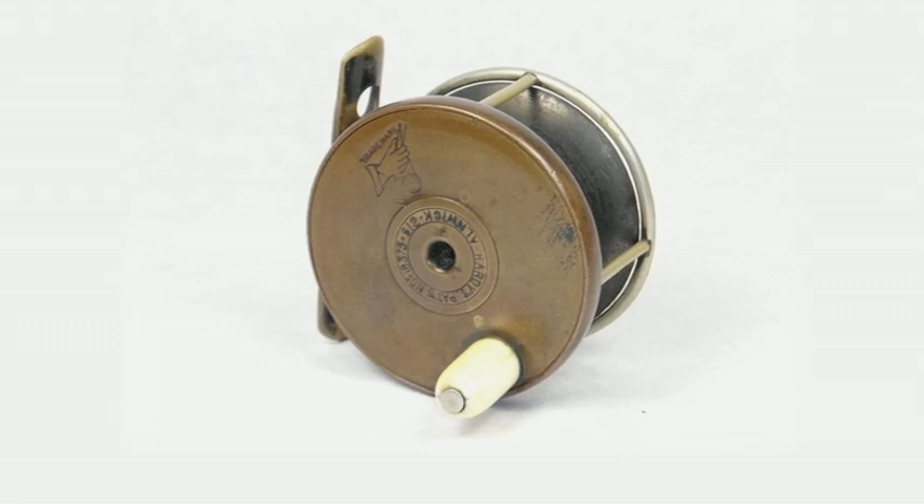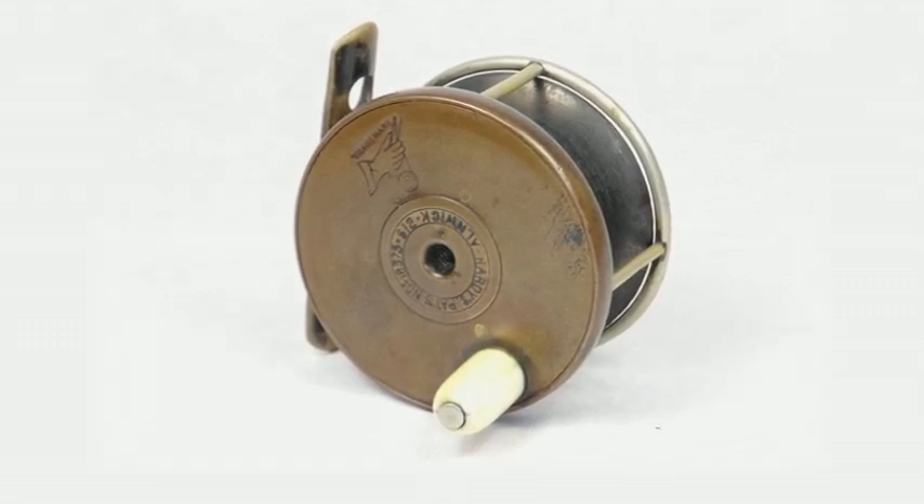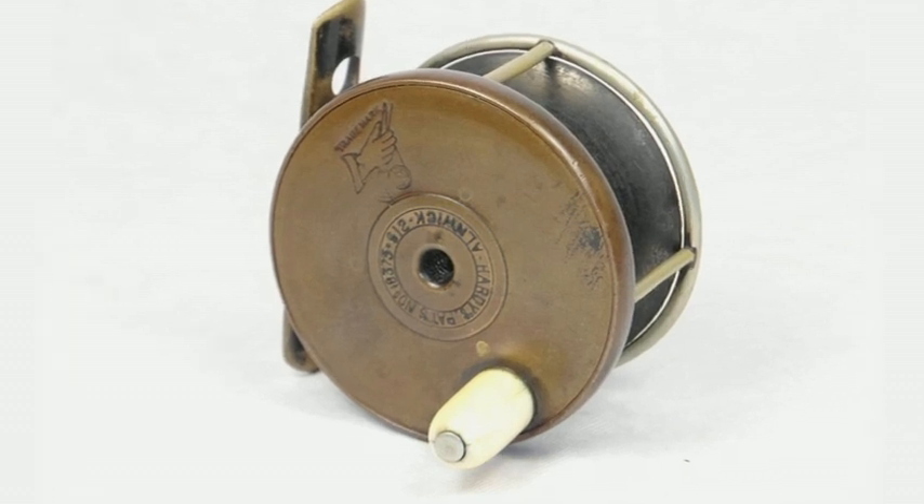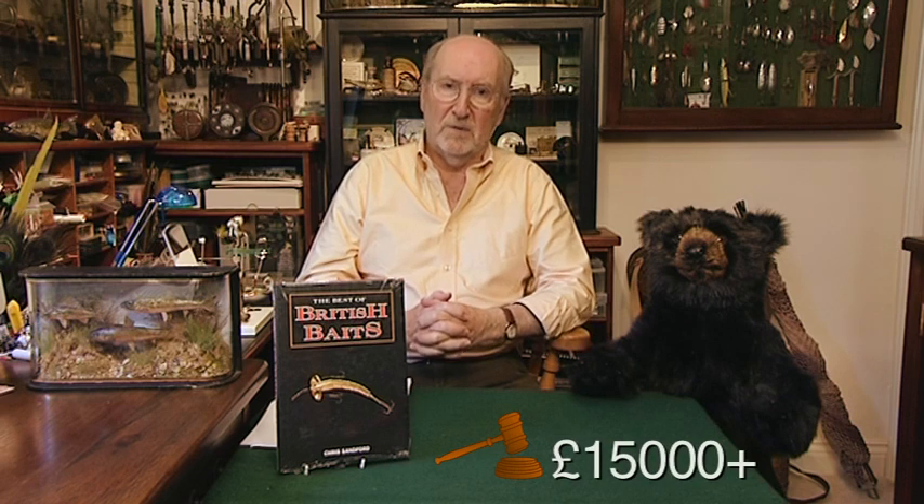Angling Auctions — they're the big one down in Chiswick in London, Chiswick Town Hall. This beautiful little Hardy Perfect, 2½ inches, was estimated at £6,000 to £9,000. We thought maybe £7,000, £8,500 top. It made £15,000 — £15,000. Lovely, eh?